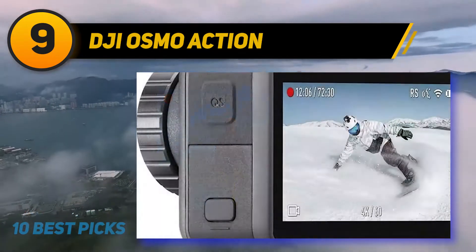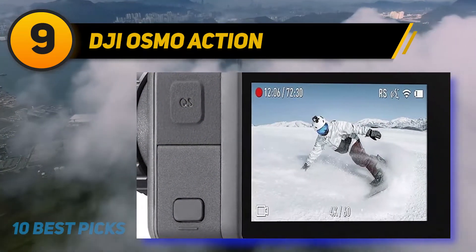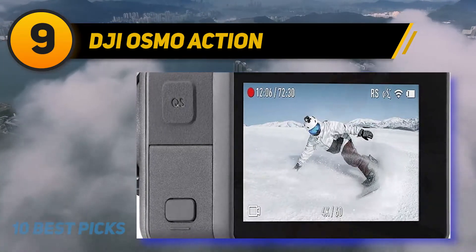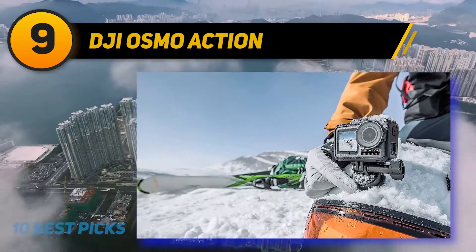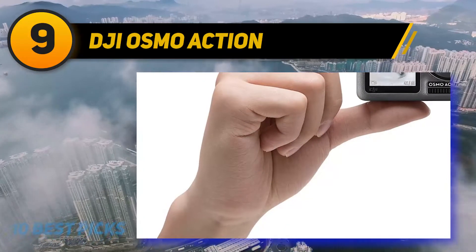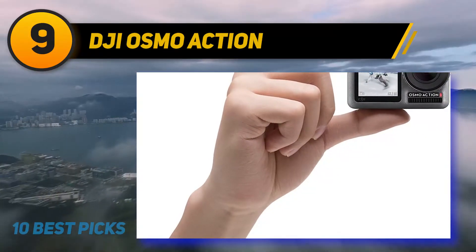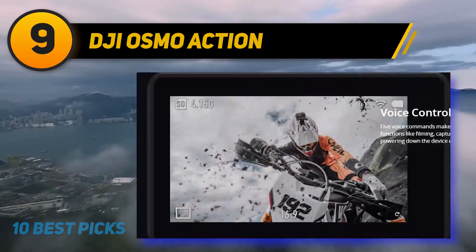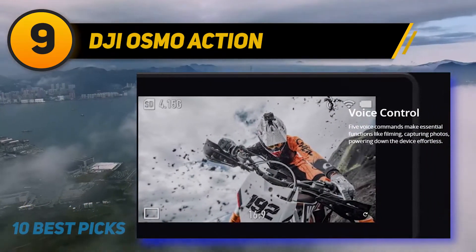At number nine: the DJI Osmo Action. As the name implies, it's a small action camera that competes directly against the GoPro Hero 8 Black. While we named the GoPro as our top pick for action cams in general, the Osmo is a fine alternative for vloggers. Its built-in front LCD lets you keep an eye on your shot when pointing the lens in your direction, and it supports external mics and lens filters.